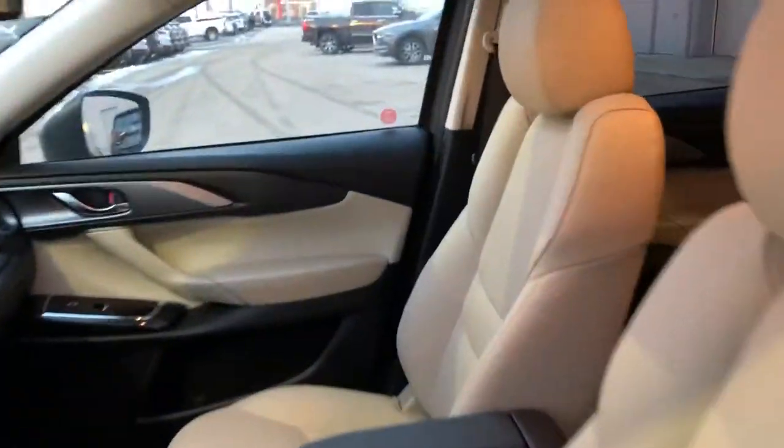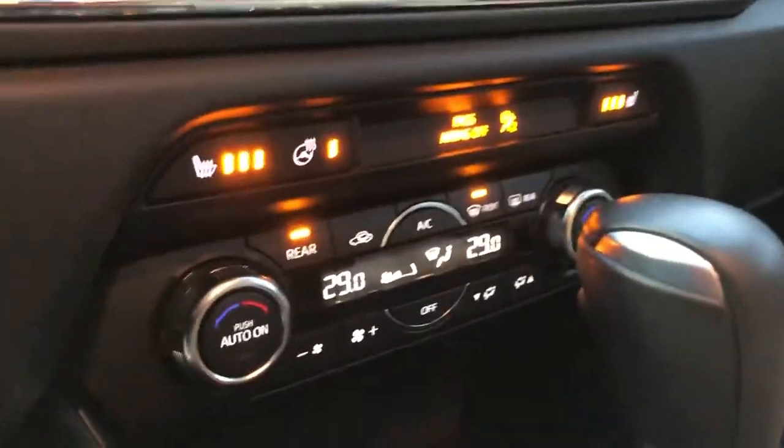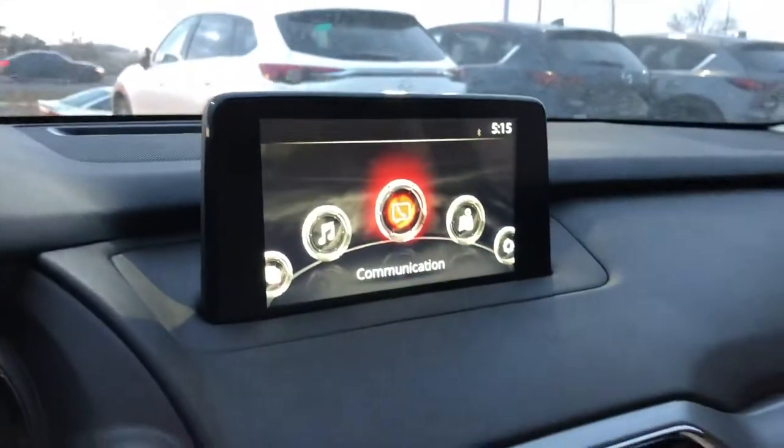Beautiful two-tone color interior, power locks, power seats, heated seats, ignition wheel, dual climate control, and backup camera.